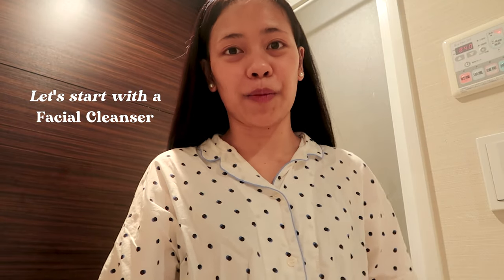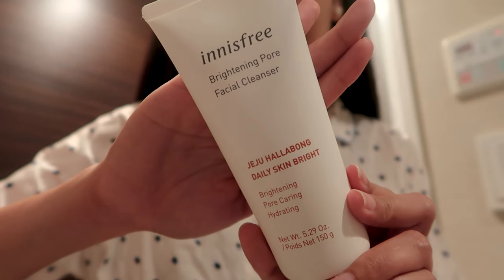Okay, so first I will be washing my face with this Innisfree Brightening Pore Facial Cleanser.